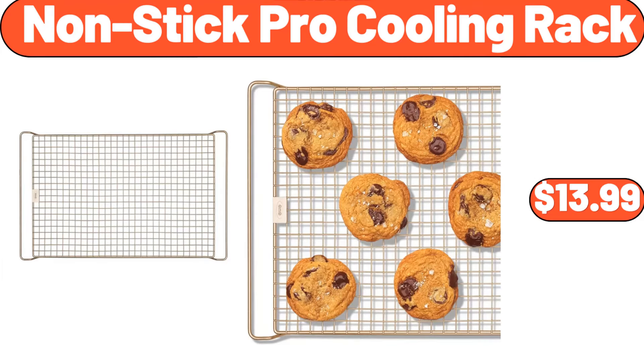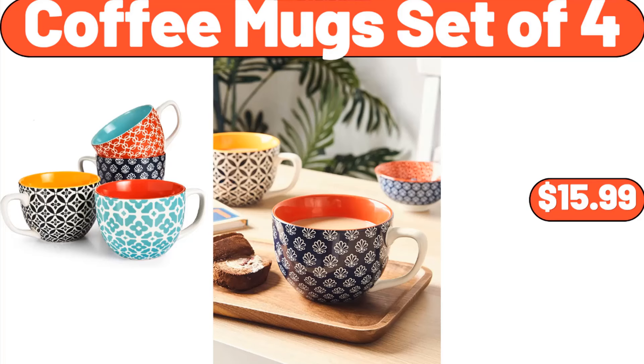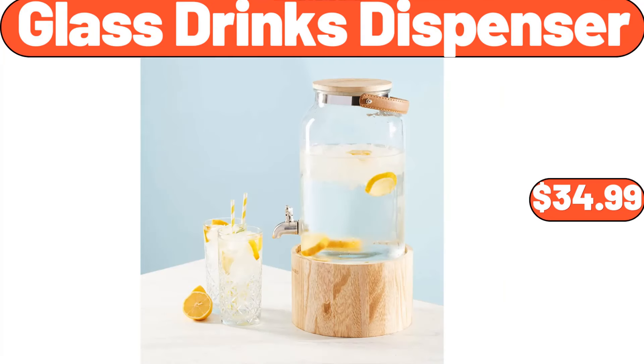Nonstick pro cooling rack, $13.99. Natural jute rope woven doormat, $8.99. Coffee mug set of 4, $15.99. Prime rib seasoned beef patties, $8.49. Glass drinks dispenser, $34.99.